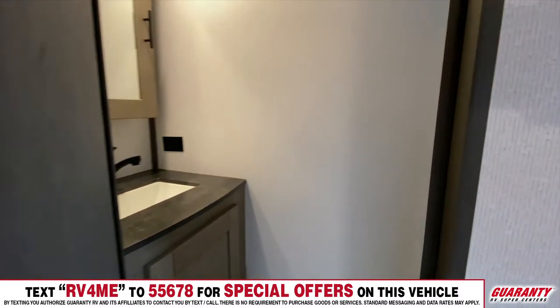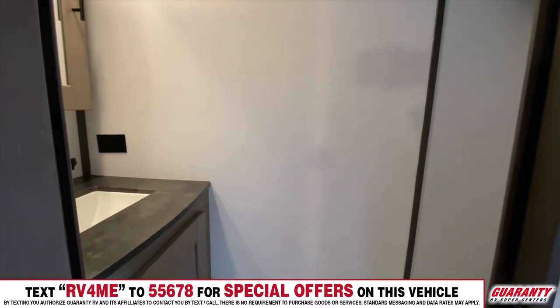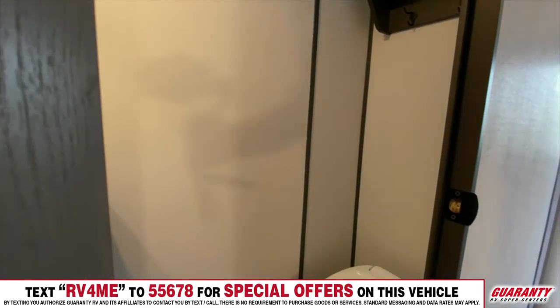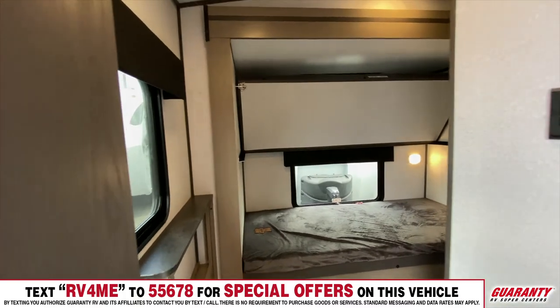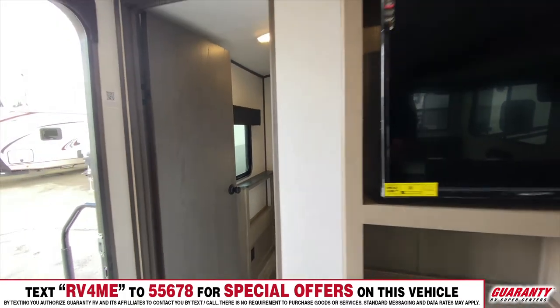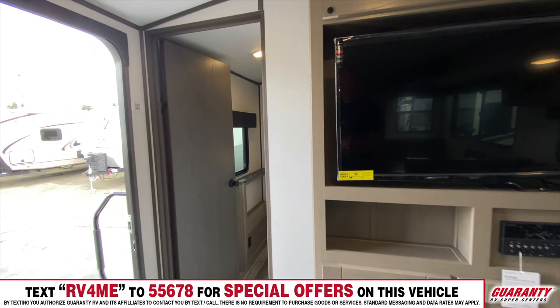It's also got a door, and one thing about kids is they generally don't go to sleep unless they're in their own space and they get a little bit of privacy, so they can get out of the action, so to speak. I can close this door, kids will go to sleep, I have my space. It's just really nice. A lot of bunk models are pretty open and you don't really have separation of space, so this one takes care of that.